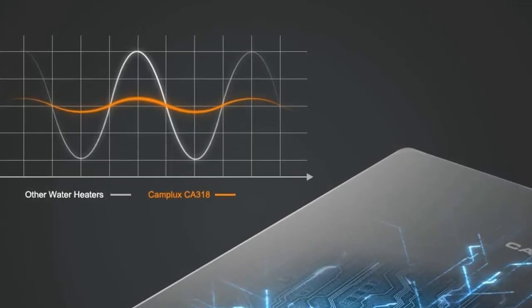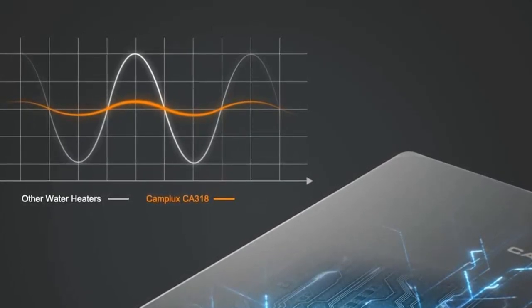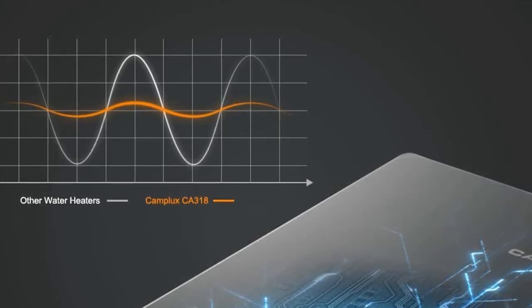The unit boasts a standby electric power of only 2W and working electric power of 42W, ensuring low energy consumption. In conclusion, the Camplux CA318B Constant Propane Water Heater is a reliable, energy-efficient, and durable option, with easy installation, temperature control, and a space-saving design.